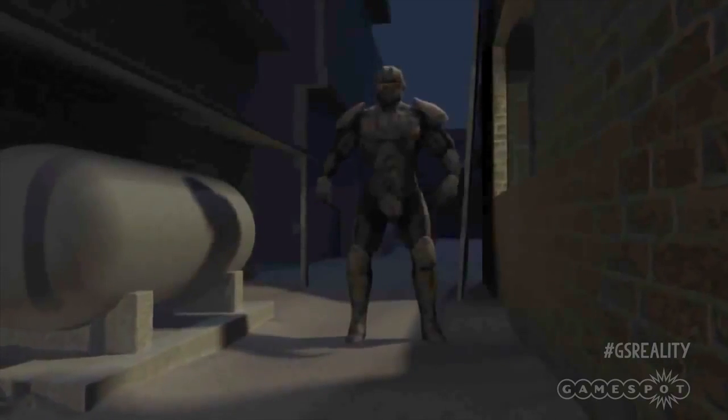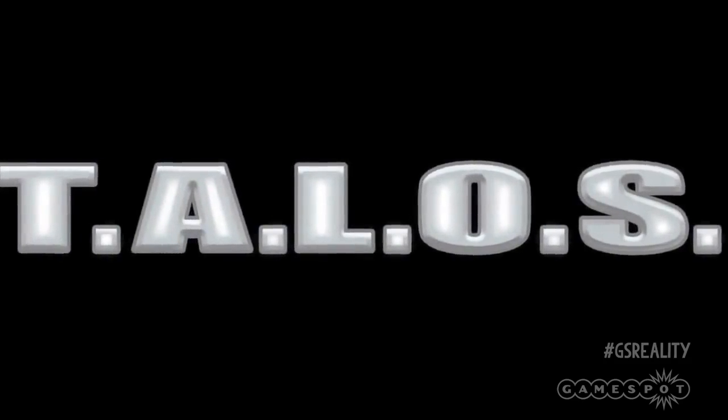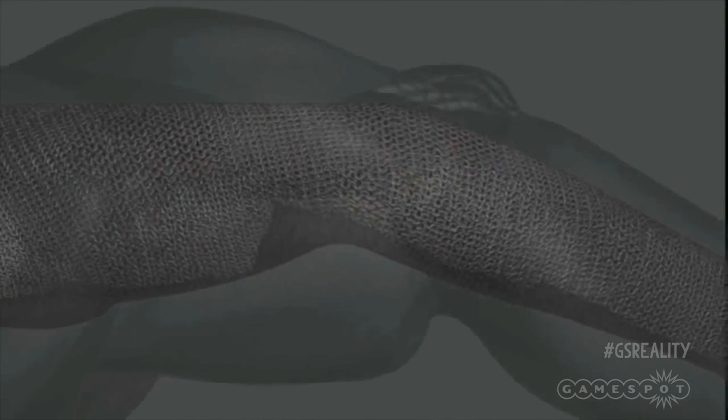Well, this is probably the closest thing we're going to get for the moment. Not Titan, but Talos — or Tactical Assault Light Operator Suit. Developed by the US Army, it's an advanced infantry uniform that promises to provide superhuman strength with greater ballistic protection.